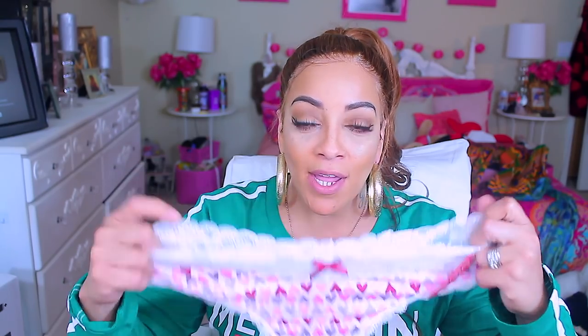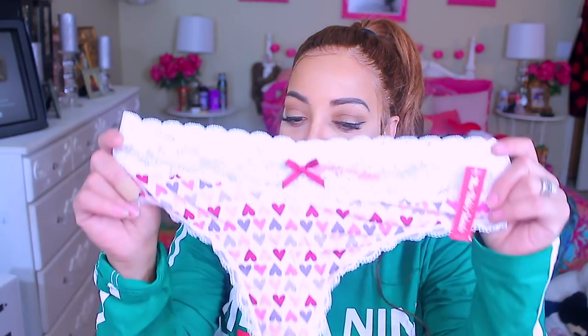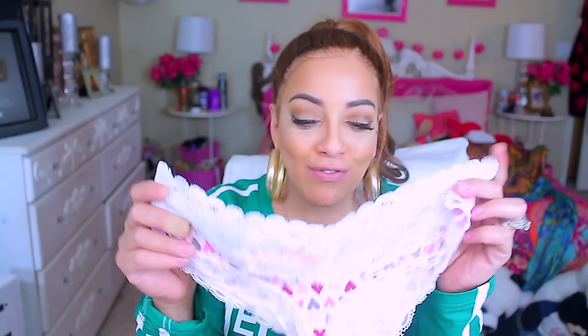The last pair are the thongs — these cute ones. I get a lot of thongs from them and they have this wide lace in the front, which is amazing. If you've got one of those little kangaroo pouches in the front like me, this will camouflage it so you still look really cute. These thongs are really cute, I cannot wait to wear these.